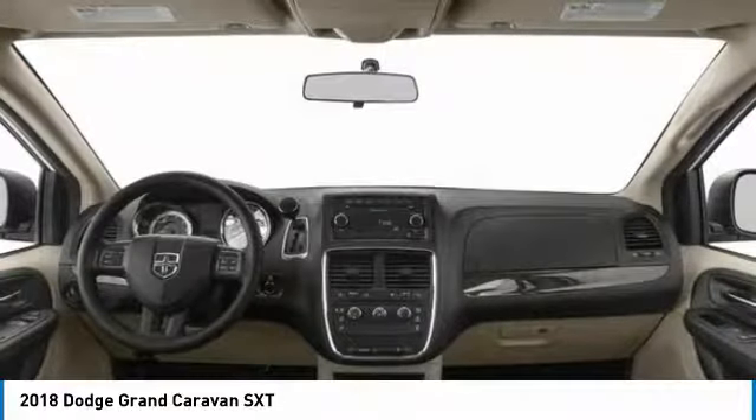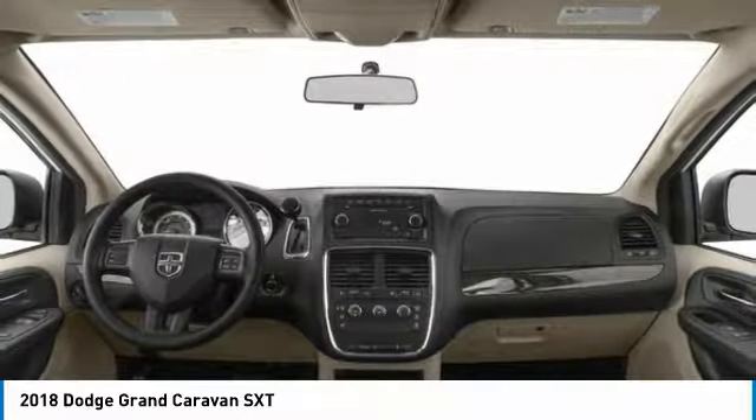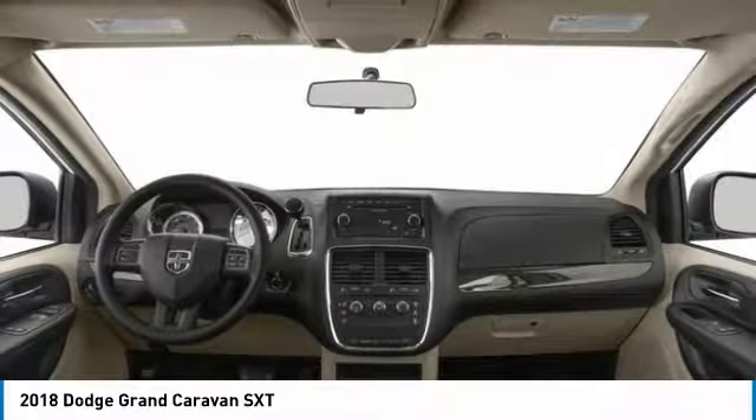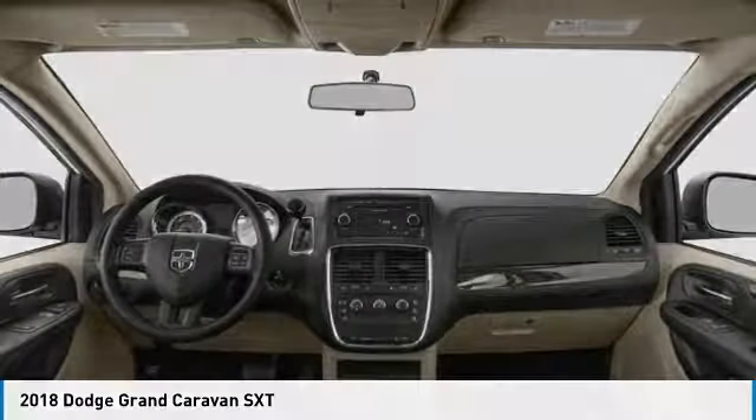Keyless entry, power steering, driver airbag, adjustable steering wheel. This isn't just a vehicle, it's an experience. So stop in for a test drive today.